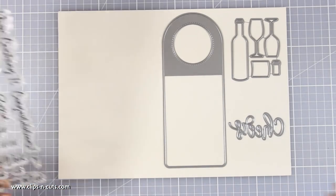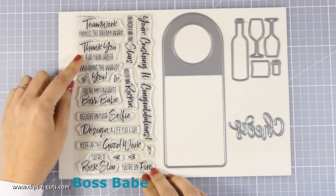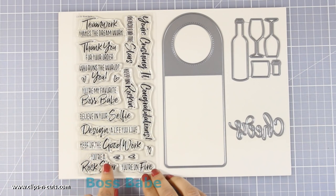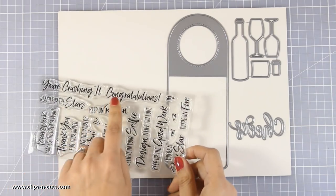Here is another stamp set for this month which you can also combine with that wine tag if you wish. It's all about teamwork, thank you, and congratulations. I really love the fonts and it comes with some very unique sentiments that you can use all year round.